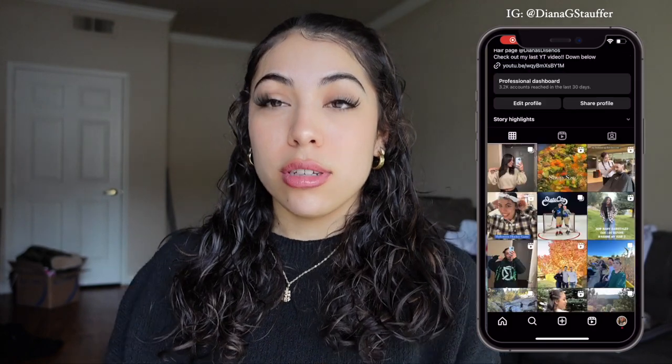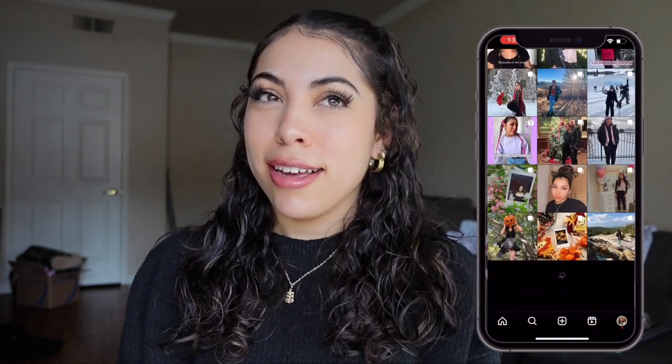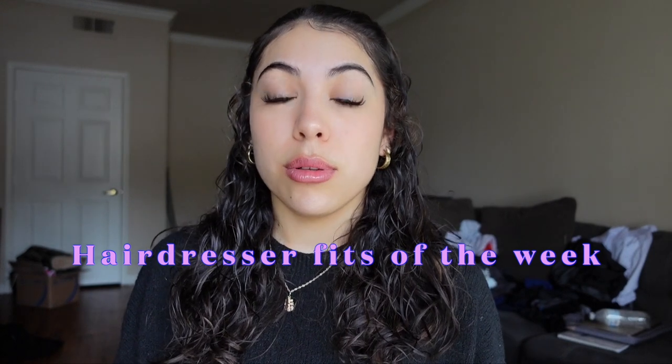Hey guys, welcome back to my channel, it's your girl D. If y'all have seen my previous videos, I've kind of only done vlogs, but I want to do different stuff this year. This is the start of 2024. I am a hairdresser, for those who don't know, and I feel like I want to start a little series of hairdresser fits of the week, especially since it's winter time and a lot of people — me especially — struggle with dressing nice in the winter.